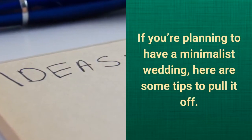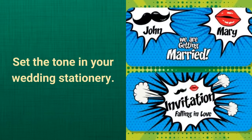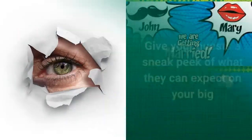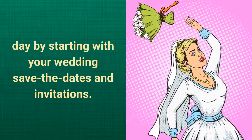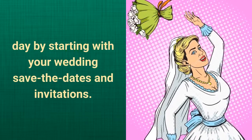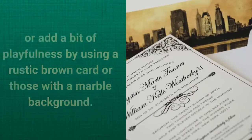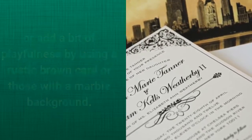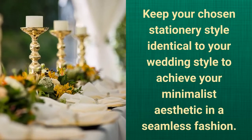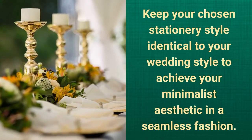If you're planning to have a minimalist wedding, here are some tips to pull it off. Set the tone in your wedding stationery. Give your guests a sneak peek of what they can expect on your big day by starting with your wedding save the dates and invitations. Make simple invitations in black and white, or add a bit of playfulness by using a rustic brown card or those with a marble background. Keep your chosen stationery style identical to your wedding style to achieve your minimalist aesthetic in a seamless fashion.